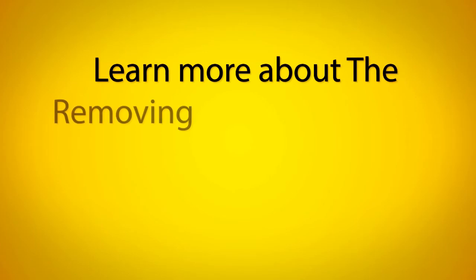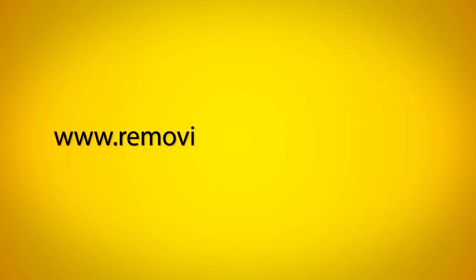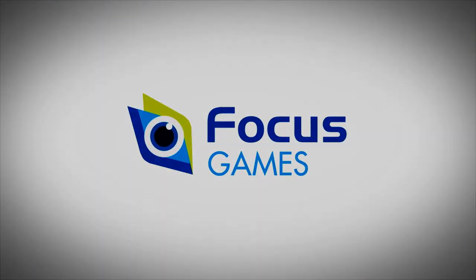You can learn more about the Removing Barriers game on the game website at www.removingbarriersgame.co.uk.